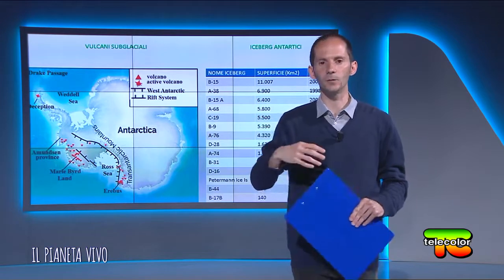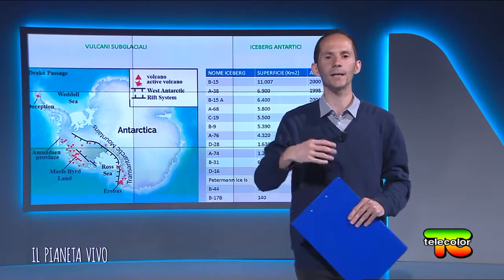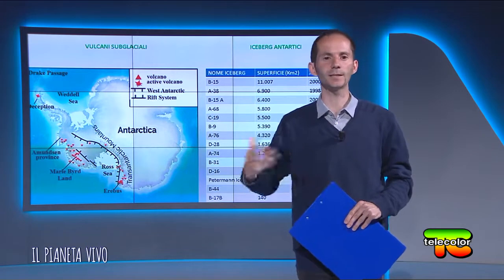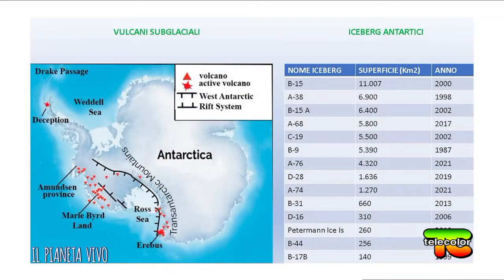In questa zona esiste anche un flusso geotermico, di calore geologico, che va a interagire con il distacco degli iceberg e con la dinamica criosferica, che è molto complessa. Gli iceberg in Antartide, così come nell'Artico, si distaccano stagionalmente. In un anno si distaccano all'incirca decine di migliaia di iceberg di varie dimensioni. Il più grosso che si è distaccato è stato il famoso iceberg B15 dell'anno 2000, con 11.000 km² di superficie.